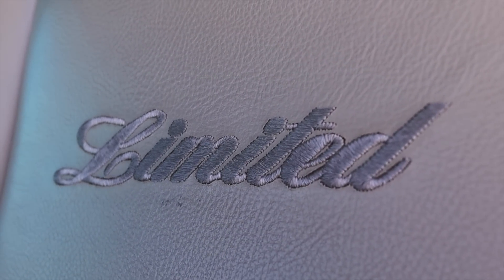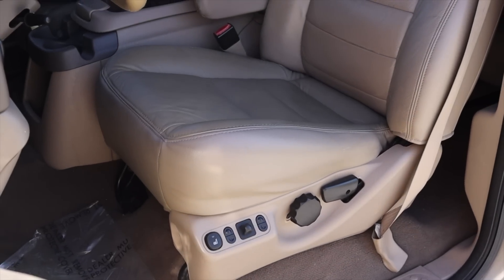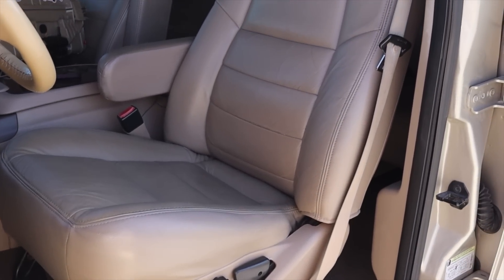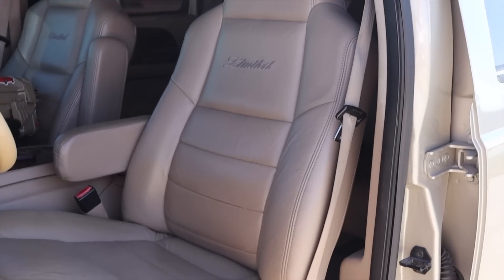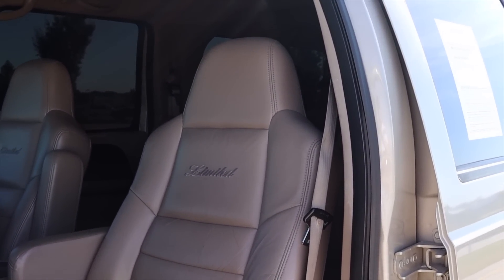The seats have 'Limited' stitched into them and they look and feel fantastic — very, very comfortable. The driver's seat is power and heated, and I absolutely love that. However, we also have two more rows of seating, so let's go do some backseat reviews.